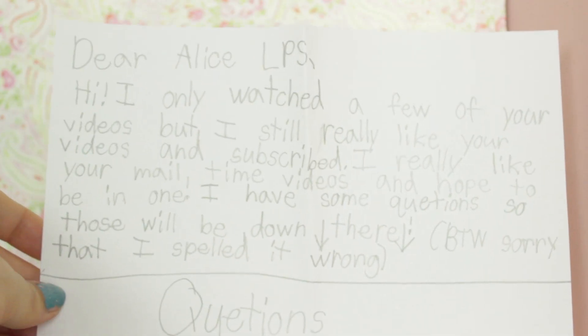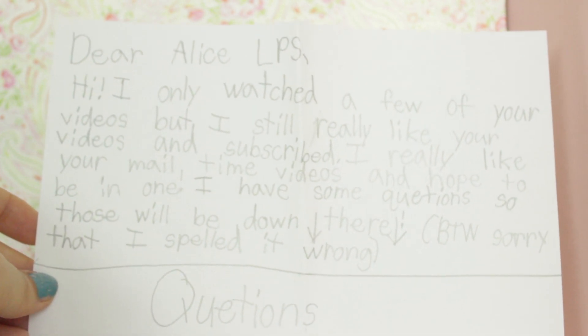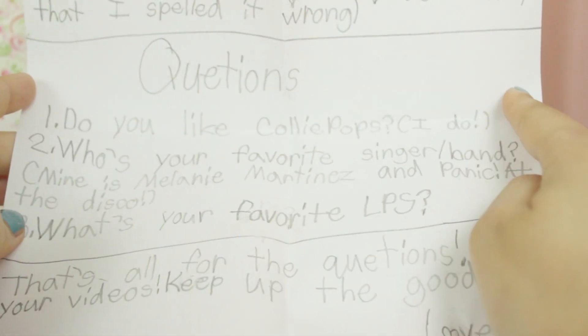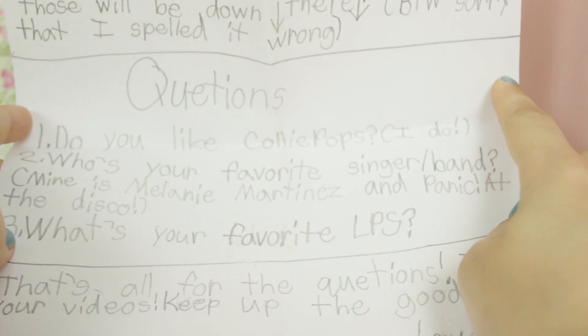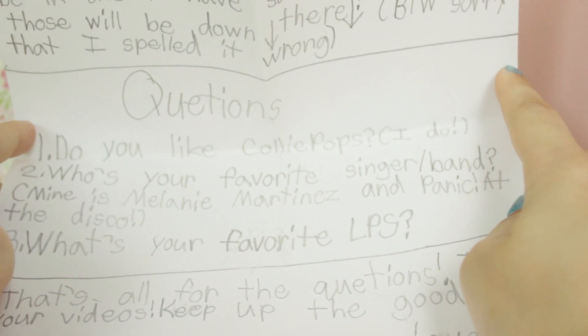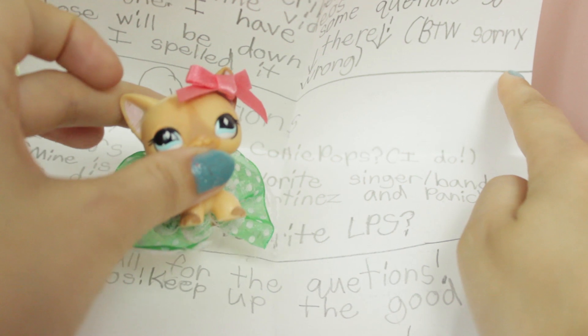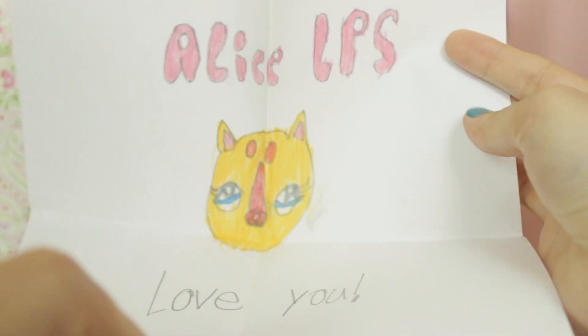Okay, here we're opening up the last package of the day. There's a lot of things — let's read her letter first. 'Dear Alice LPS, I've only watched a few of your videos but I really like them and I subscribed. I really like your mail time videos. Do you like Koli Pops? Who are your favourite singer or band?' I really like Melanie Martinez, and I like a lot of Japanese pop music — that might sound strange but I think it's really cool. 'What's your favourite LPS?' Take a wild guess! 'Love from Ella.' She's also sent a drawing — it says 'Alice LPS I love you' with a little picture of my mascot.